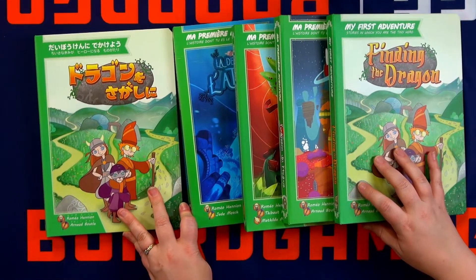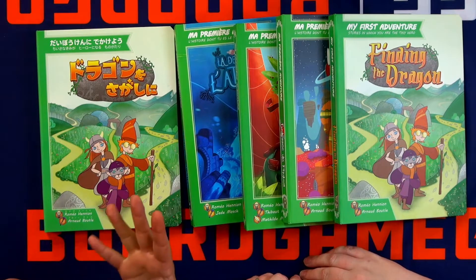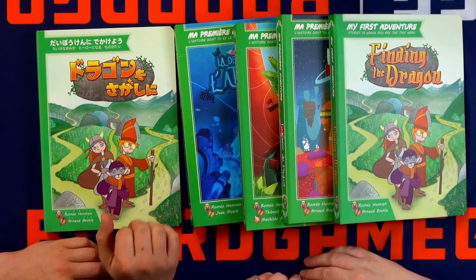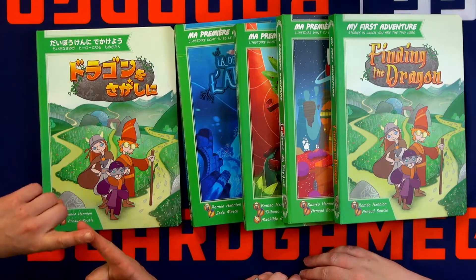How many languages are you in? For now, we have five languages and maybe sooner we will get a sixth one. French — that sounds logical — and Spanish, Italian, Japanese, and Bulgarian.